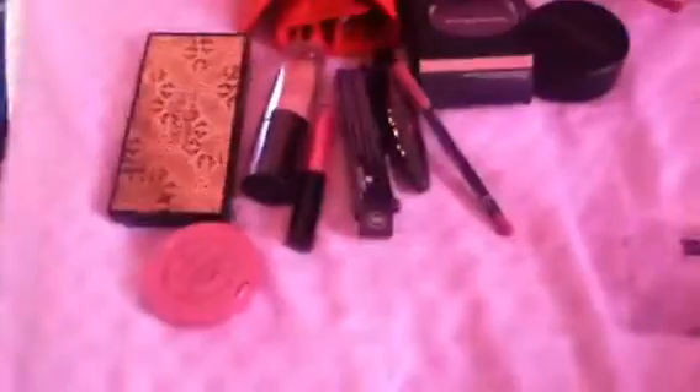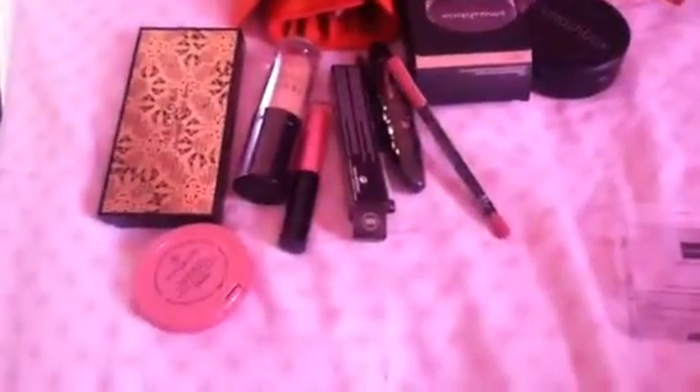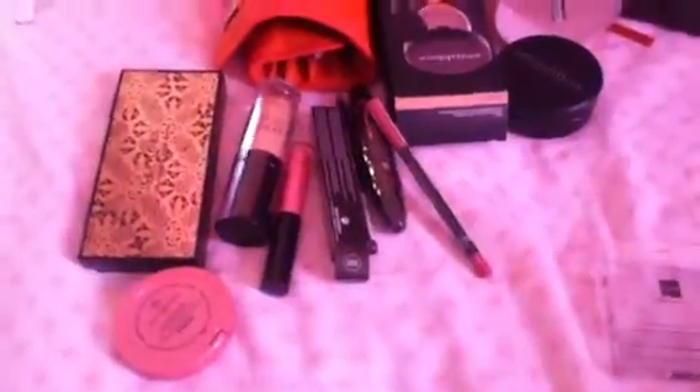Then I got a Makeup Forever professional Aqua Lips lip liner in the color 15C. And that concludes my haul from Sephora! Let me know if you want to see reviews and swatches on any of these products, and if you have used any of these products please tell me what you think about them. Bye!